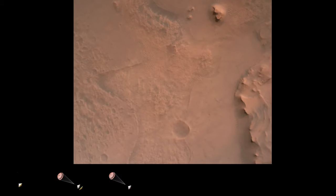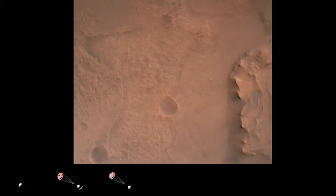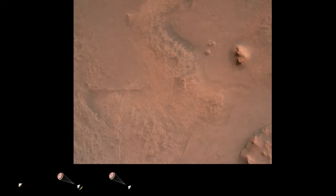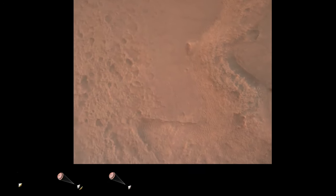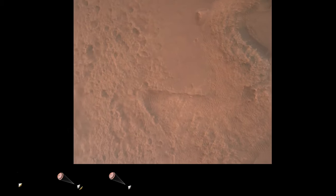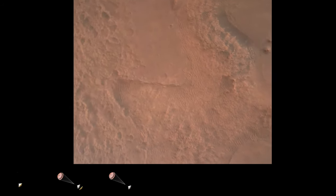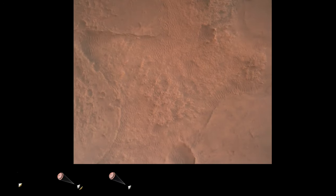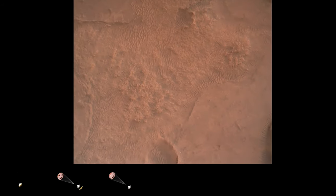Perseverance is continuing to descend on the parachute. We are coming upon the initialization of terrain relative navigation and subsequently the priming of the landing engines. Our current velocity is about 90 meters per second at an altitude of 4.2 kilometers. LVS valid — we have confirmation that the lander vision system has produced a valid solution as part of terrain relative navigation.